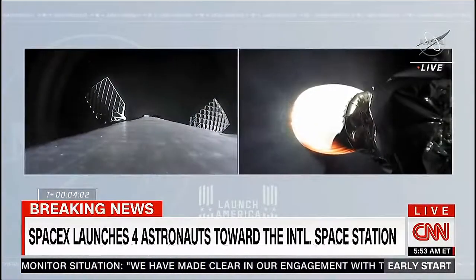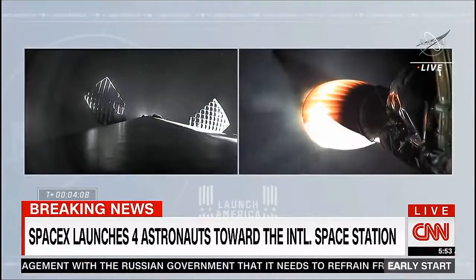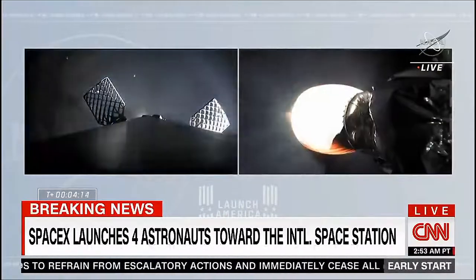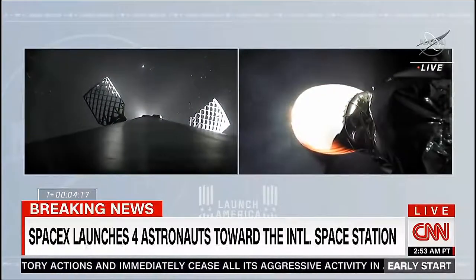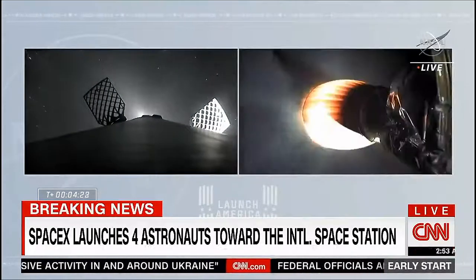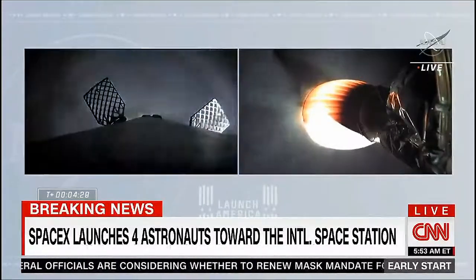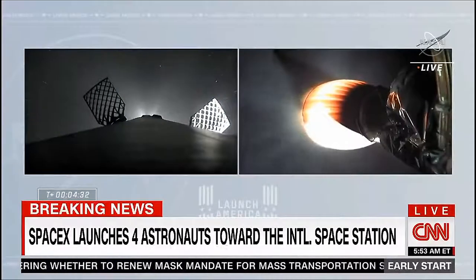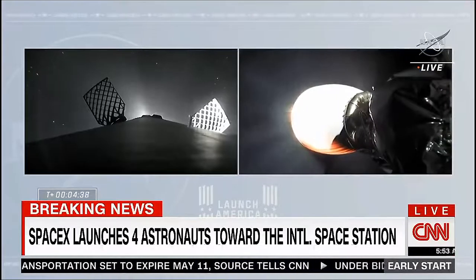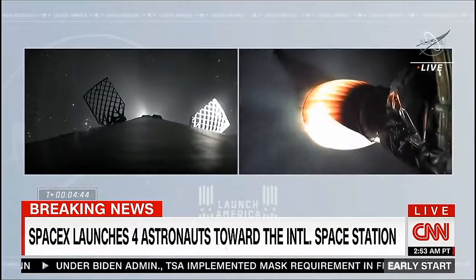We hear a call out from the crew: nominal trajectory. We're beginning to move the first stage into position so it can do the entry burn. Four minutes, 15 seconds into today's flight. Second stage propelling our four astronauts up the eastern seaboard. It's a six-minute burn to deliver the astronauts into orbit. We'll wait for a cue for a good orbital insertion after that. Meanwhile, we will be hearing check-ins on the vehicle's trajectory and performance as it passes over ground stations throughout the six minutes of the second stage firing.